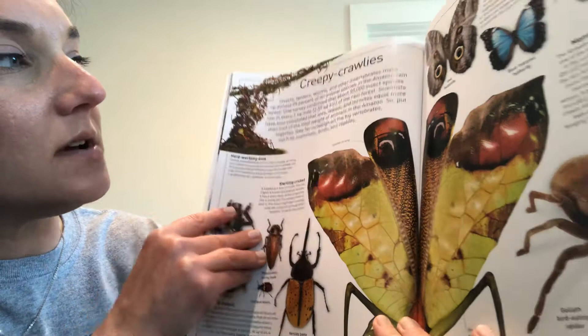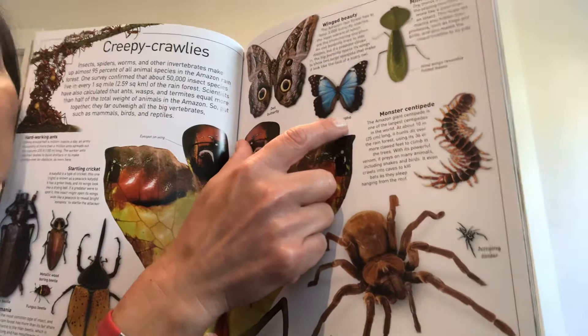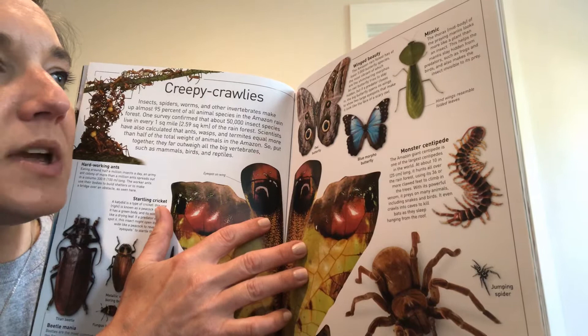So put together, they far outweigh all the big vertebrates such as mammals, birds, and reptiles. Today we're going to learn about the blue morpho butterfly. The Amazon rainforest has at least 3,000 butterfly species, the most vibrant of which are the shimmering morphos.